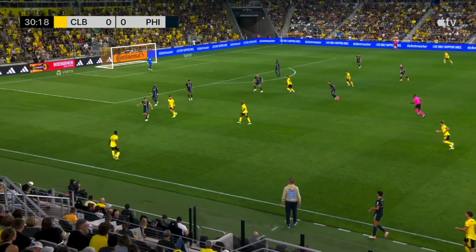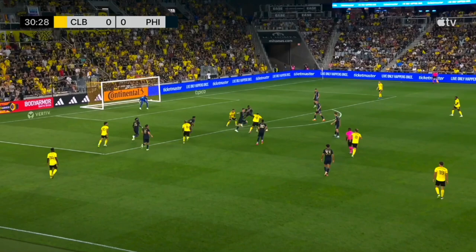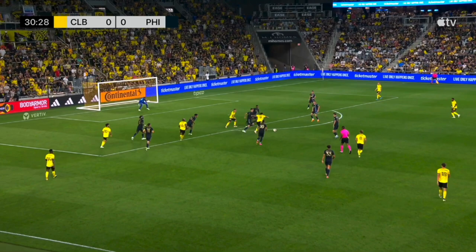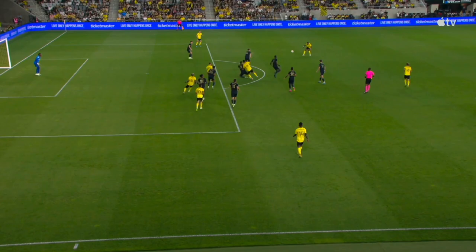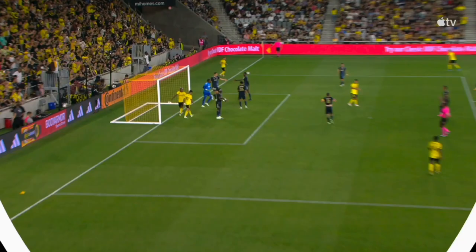Chance number two: Columbus doing a good job working the ball — Darlington Nagby into Aidan Morris, back to Darlington Nagby. The Union are okay allowing this possession, but Damian Lowe and Jack Elliott both step to Cucho Hernandez, which allows Matan to run into open space. That's exactly where Columbus find him, and because both Elliott and Lowe attack the ball, nobody follows Matan's run. He's able to get a shot off. Because of the miscommunication between the two center backs, it allows Matan to get wide open and forces Andre Blake to save and put it out for a corner.